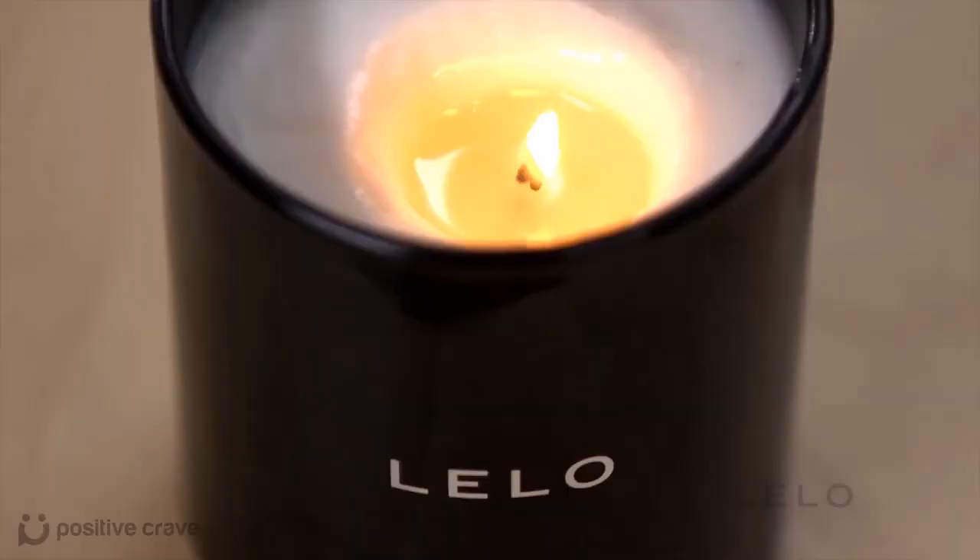Lighting the wick releases an incredible fragrance that transforms any space into a secret retreat for two. But the truth is, this candle gives you a lot more than just an aromatic experience. When lit, the candle starts melting into a pool of velvety scented massage oil.